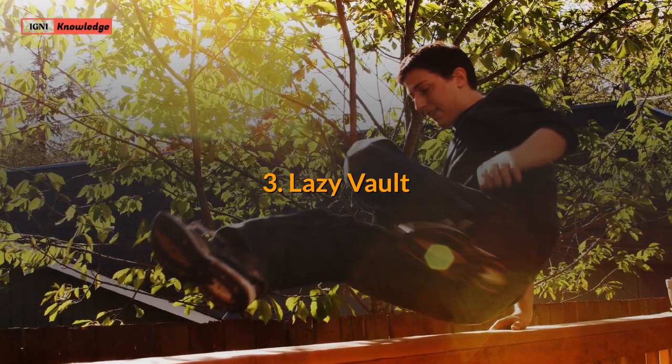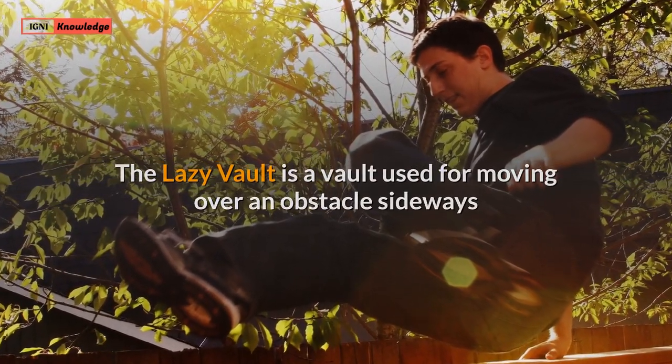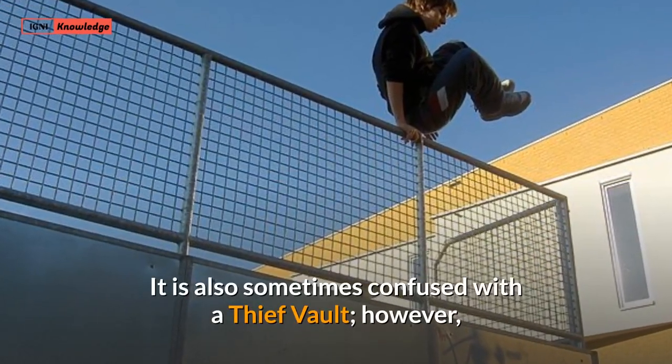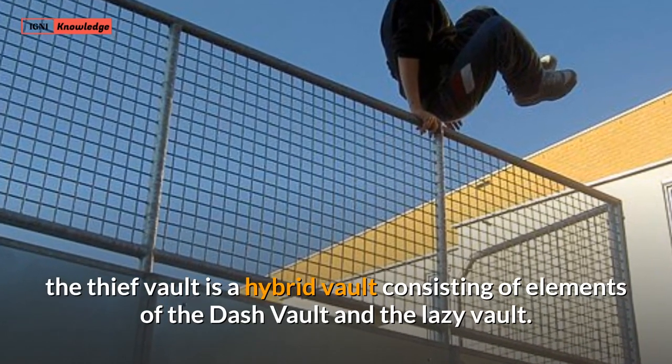3. Lazy Vault. The lazy vault is a vault used for moving over an obstacle sideways or diagonally while still running or moving forwards. It is also sometimes confused with a thief vault; however, the thief vault is a hybrid vault consisting of elements of the dash vault and the lazy vault.